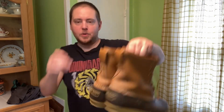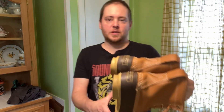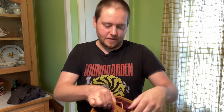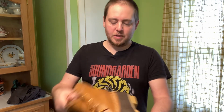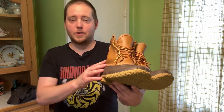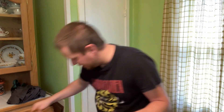Another one I got are these Bean Boots — these LL Bean Boots. These sell really well. I've sold a couple of pairs of these already, various sizes. These ones I think are men's size 7. A smaller size like this, I'm probably only going to get maybe like 30-ish. But again, eight something into $30, I'm perfectly happy with that.